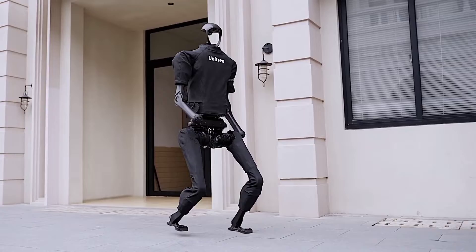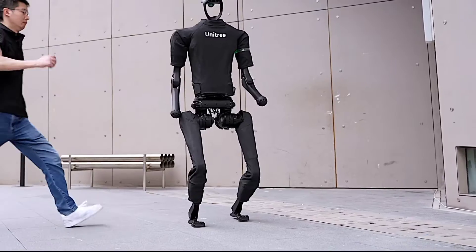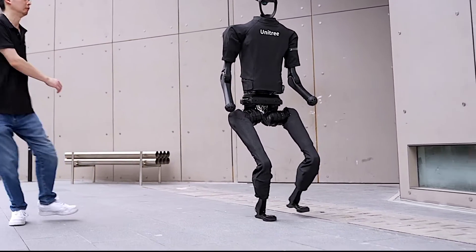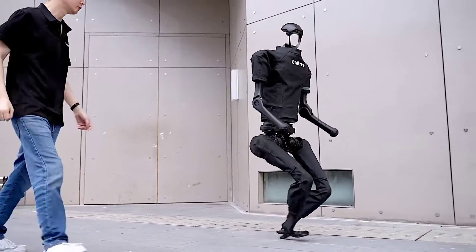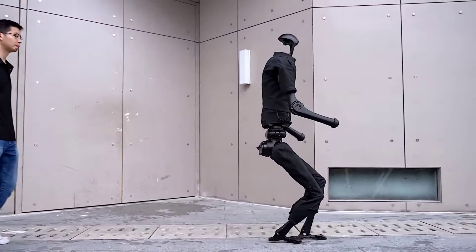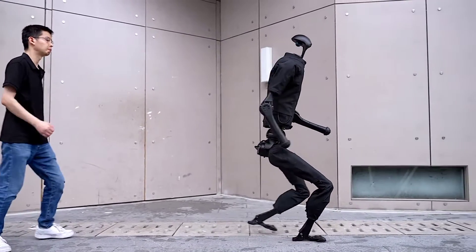The H1 has some serious moves. It can be programmed to perform a variety of tricks and dances thanks to its flexible joints and expressive movements. You can control its movements in real-time using a smartphone app.